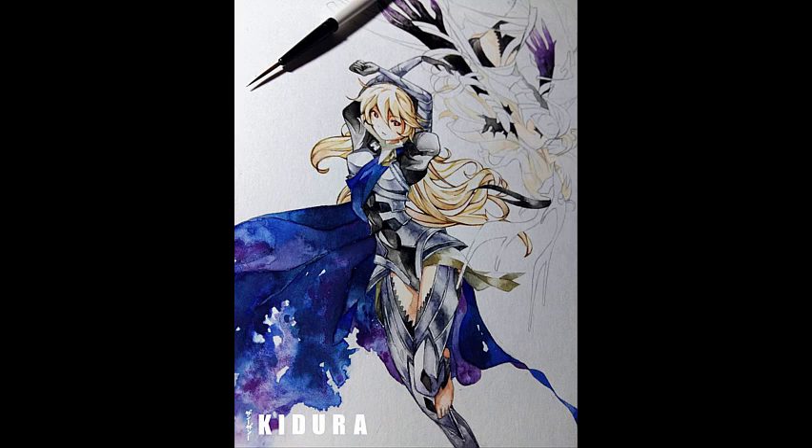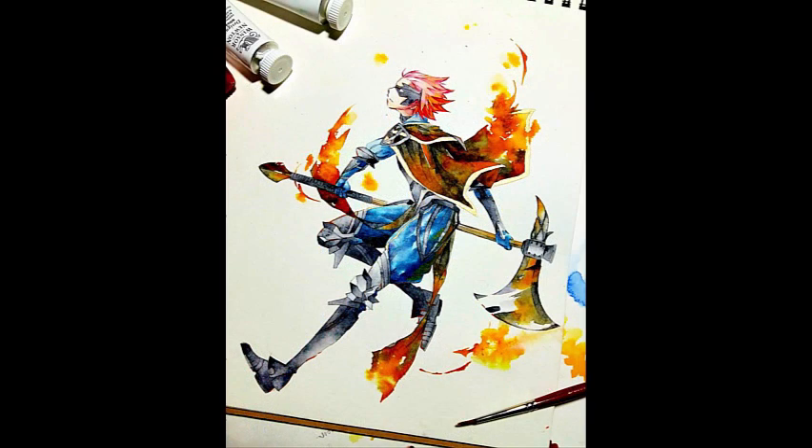So what you see right here is this Fire Emblem fan art actually created by my friend Kidura, and she's probably the most talented artist I've ever met in my life. And she's a huge Fire Emblem fan as you can see.